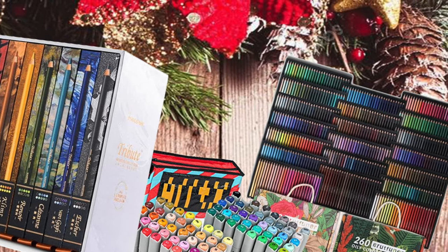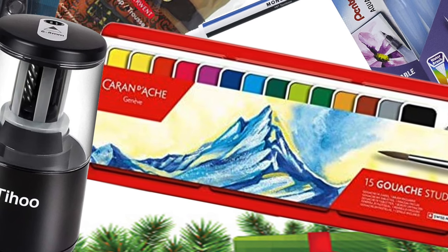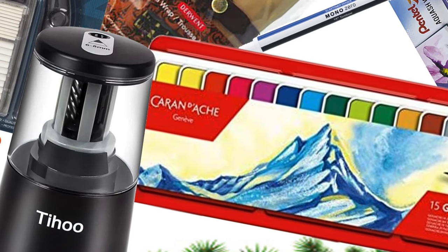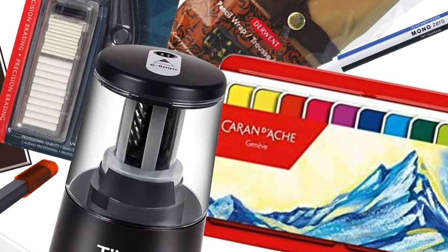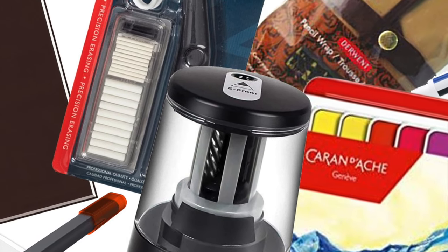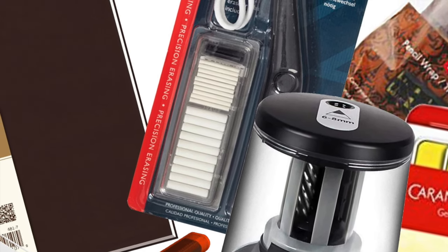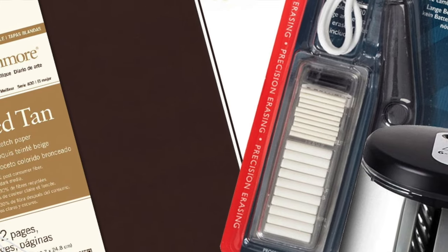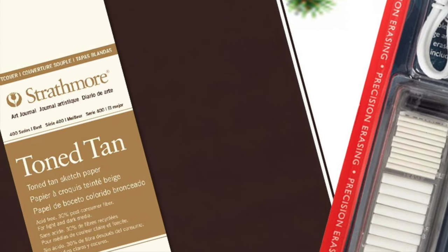Then there's the Christmas stocking and filler list — inexpensive gifts, but not tat. They're desirable products that artists would love. As a parent, you end up buying bits just to fill the stocking, but these items cost about the same as the usual tat while being things an artist will genuinely love. Now let's get on with this list: the Art Book Gift Guide for Christmas 2021.